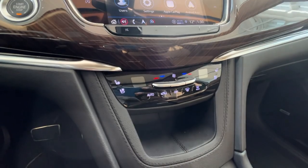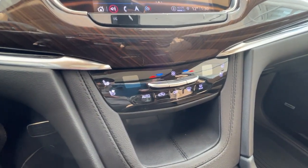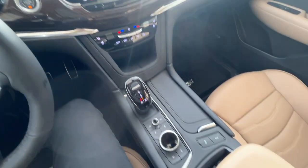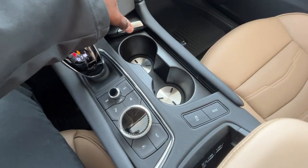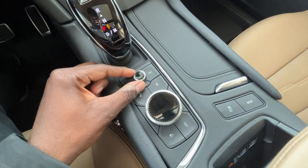Just below you'll find your climate control unit, with your driver's and passenger heating and cooled front seat controls. You have the cubby space for cup holders that can be hidden away, and your controls for your infotainment center right here.